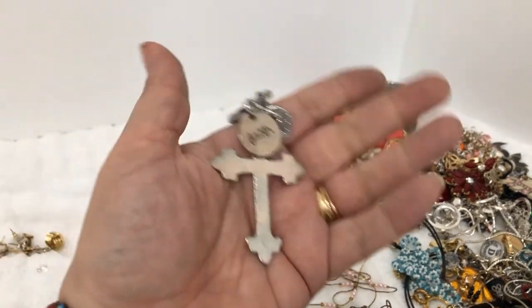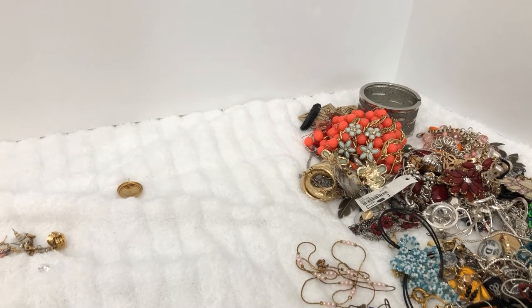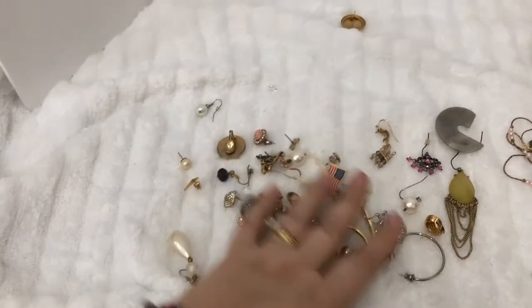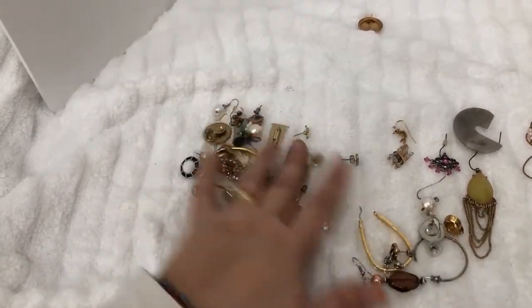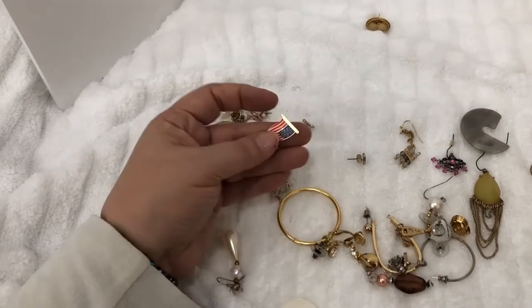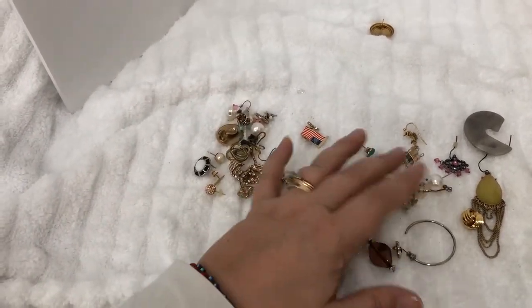There's a larger cross pendant. Let's take a look at the earrings. Okay, I don't see any matches in the earrings in this part of it, but of course I'm not going to get rid of any of these because I have the other parts of this box to go through — their mate may be in another section.